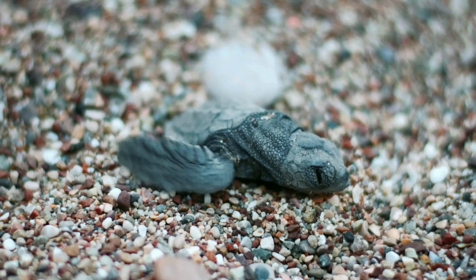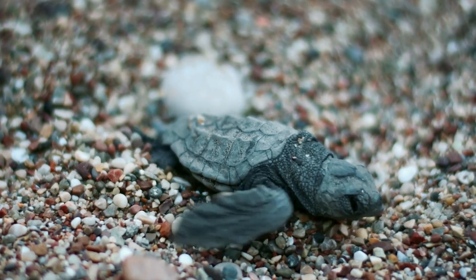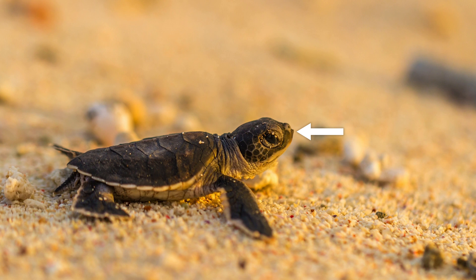The sea turtle eggs develop over a period of about two months and undergo temperature-dependent sex determination. This means that the temperature of each egg during certain periods of development determines the gender of the baby sea turtle that hatches. Warmer eggs produce females while cooler eggs tend to produce males. The hatchlings break out of their eggs using a temporary sharp egg tooth specifically adapted for this purpose, which falls off shortly after hatching.